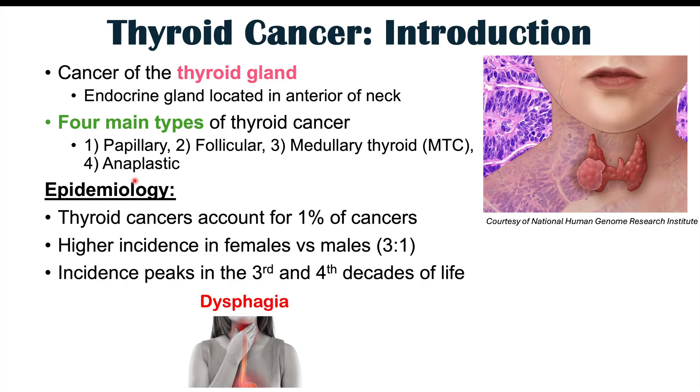Some common findings in thyroid cancer include dysphagia, which is a problem swallowing — it feels like you can't swallow properly or food gets caught in your throat. This occurs because a growing thyroid cancer can press on surrounding structures like the esophagus. We can also see voice hoarseness, because the enlarging thyroid can press on the vocal cords.